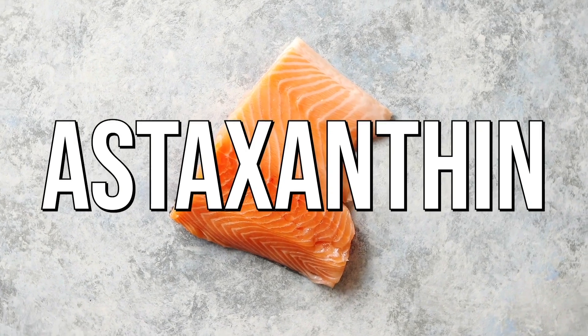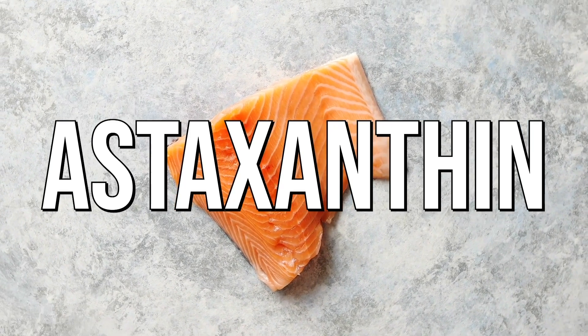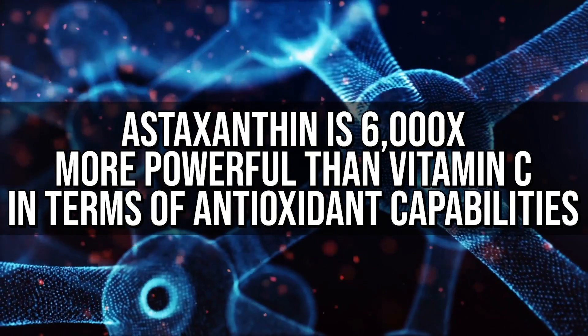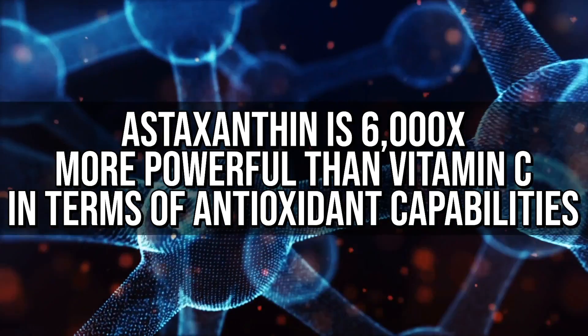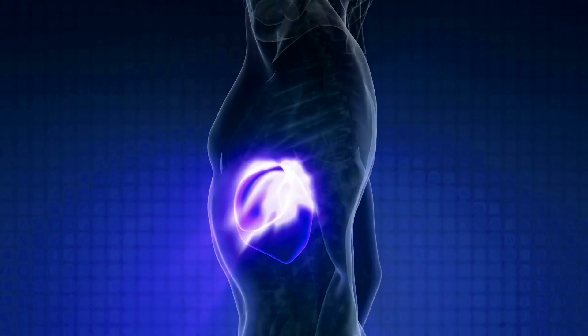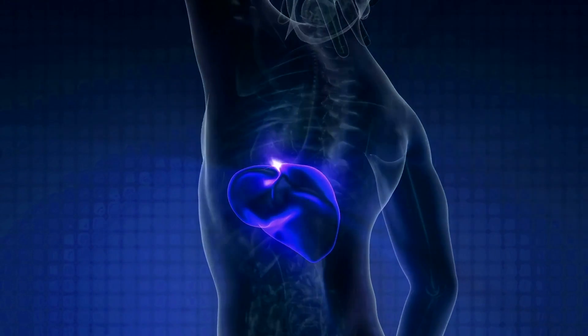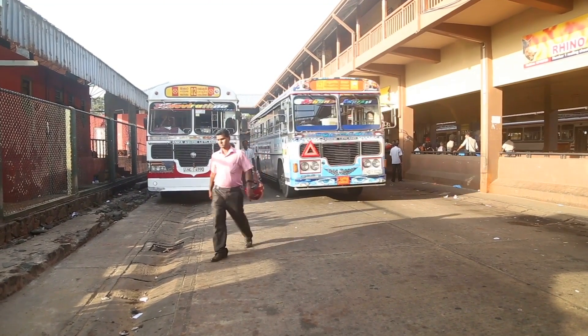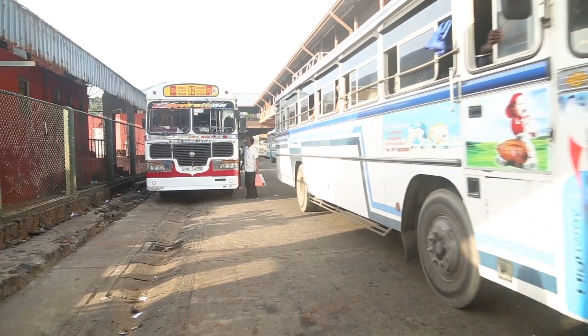Number one is astaxanthin. Astaxanthin is the antioxidant that gives salmon its pink pigment. It is incredibly powerful — 6,000 times more powerful than vitamin C in terms of antioxidant capabilities. What it does is improve beta cell function, improving the pancreas's ability to actually produce insulin, but it also increases the glucose transporters — the GLUT4 — that allow glucose to come into the cell.